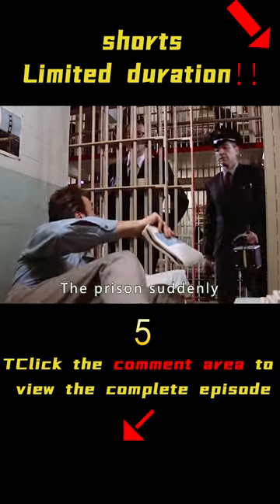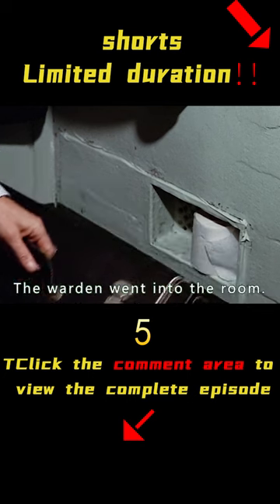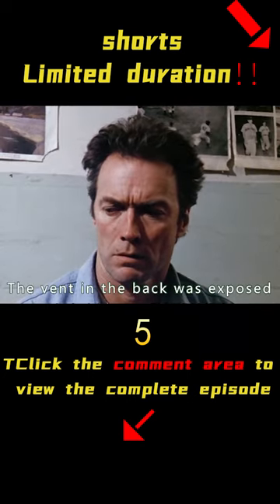Just when everything was going well, the prison suddenly launched a surprise inspection. David's room was raided — the warden entered, opened the box, and the vent in the back was exposed.